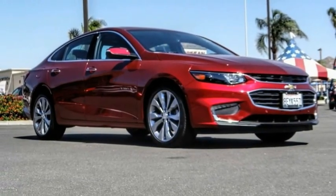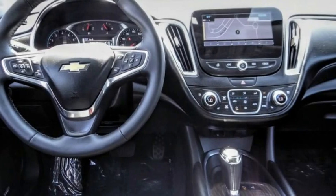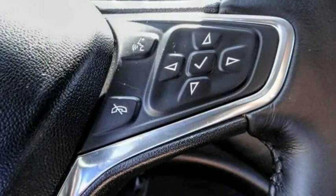You are going to love the 2018 Malibu. A combination of performance and fuel economy, the Malibu is a great commuting car. This vehicle has less than 30,000 miles.